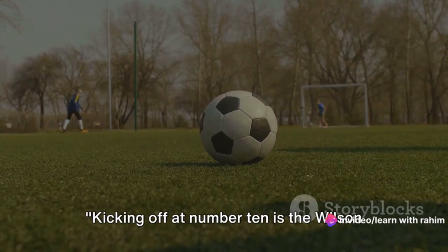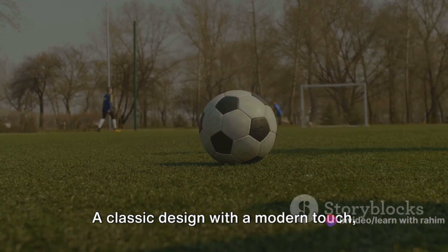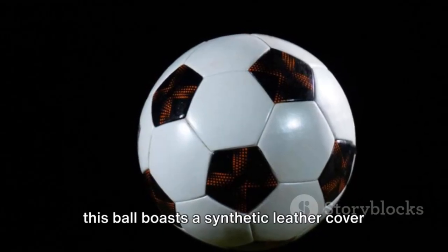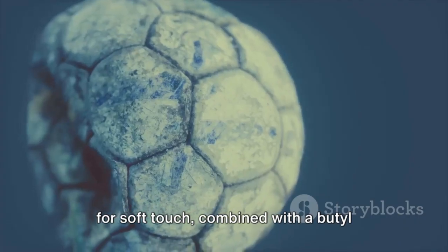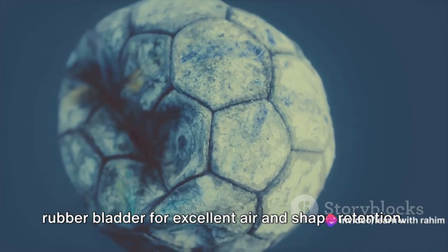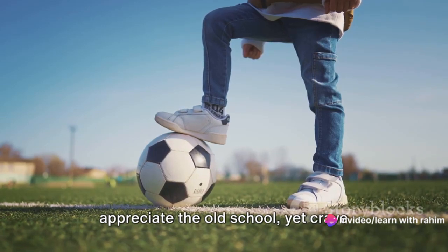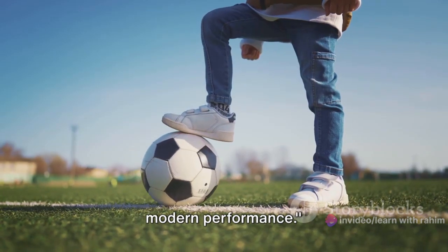Kicking off at number 10 is the Wilson Traditional Soccer Ball. A classic design with a modern touch, this ball boasts a synthetic leather cover for soft touch, combined with a butyl rubber bladder for excellent air and shape retention. It's an ideal choice for those who appreciate the old school, yet crave modern performance.